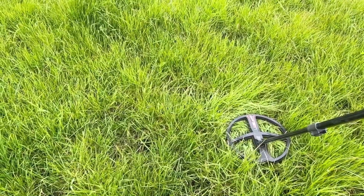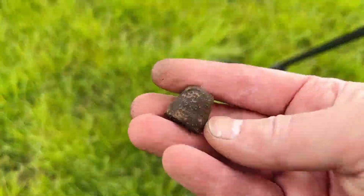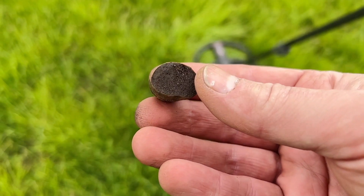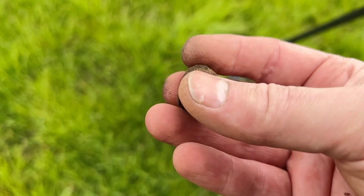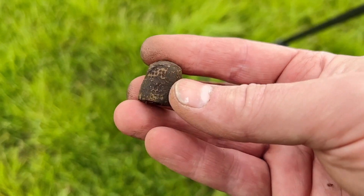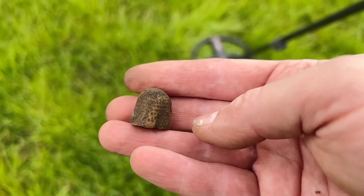Welcome to another episode of my YouTube channel. We are hoping for some good finds, so let's start just like this. Here it is — it's a medieval thimble. It's very thin; normally it's very solid, but this one is thin, which means corrosion did its job. But yeah, nice find.